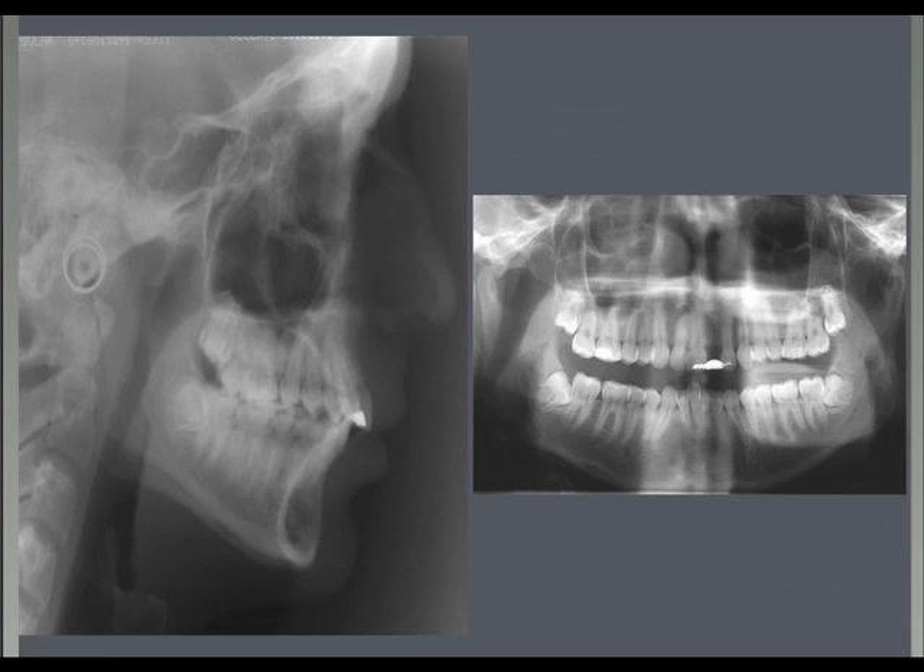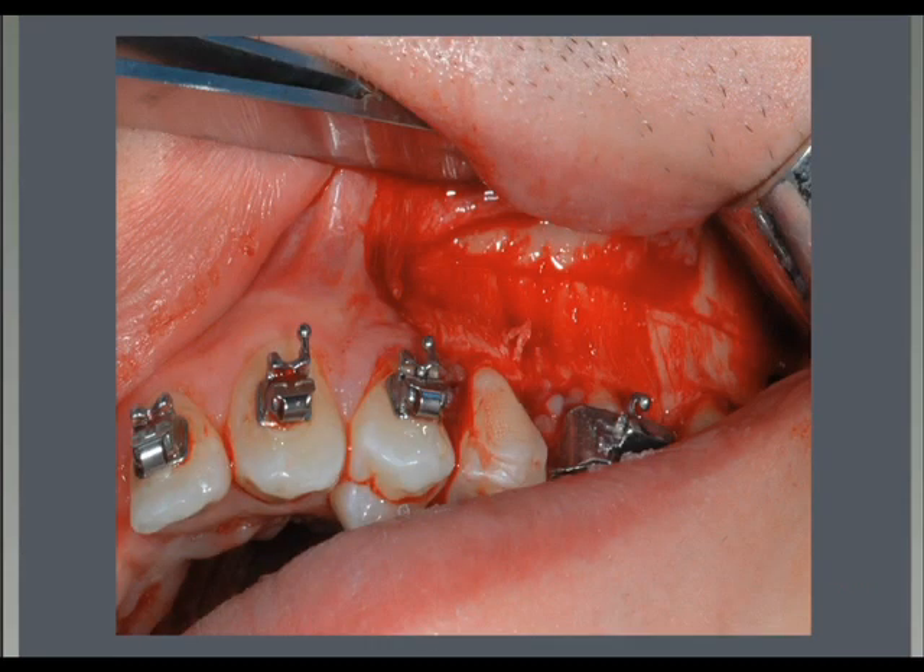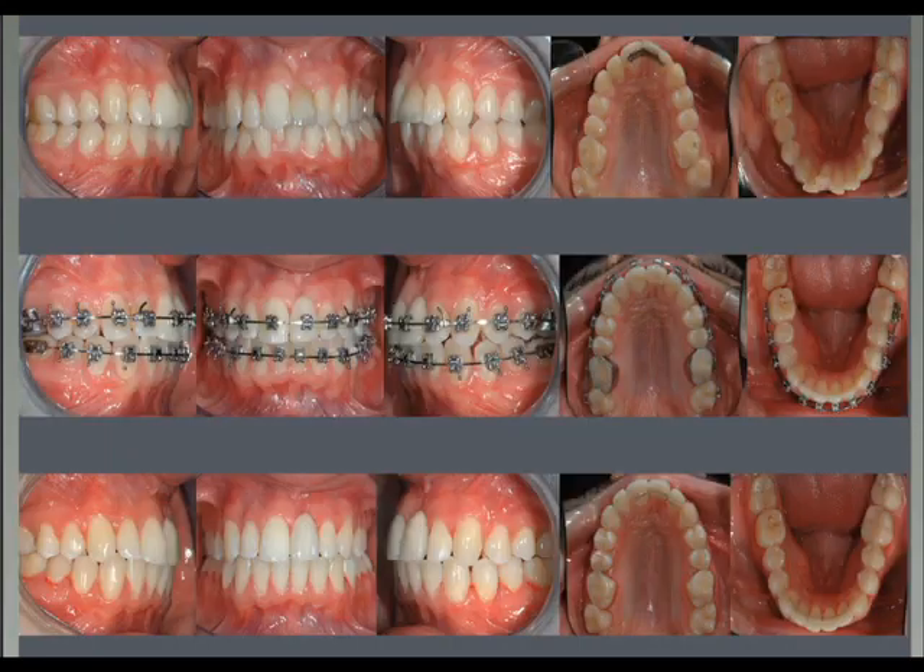The surgery is now done with the piezo blades — we are not doing holes anymore. On top of this, if needed, we do the grafting. The sequence shows a very short treatment time and little cooperation required from the patient.